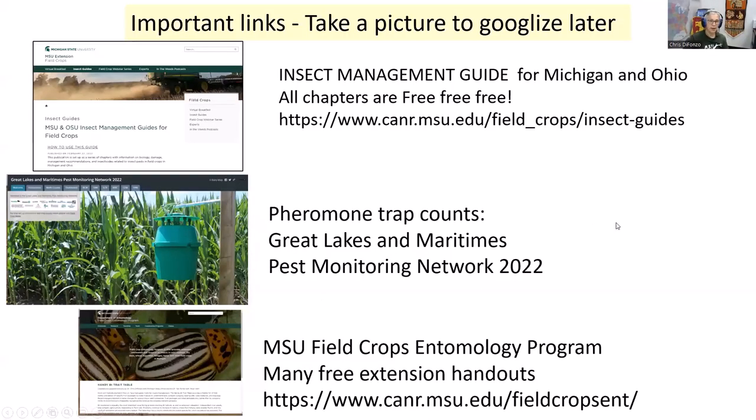Some resources: our insect management guide is completely free, with all chapters on the CANR field crop site — this is for Michigan and Ohio. The Great Lakes and Maritimes Pest Monitoring Network has all our free pheromone trapping information. All my extension bulletins, including the ones on mites, are posted on my field crops page. Search 'field crops entomology MSU' to find all of that. With that, we'll go back to Jenna or Jeff for our weather update.